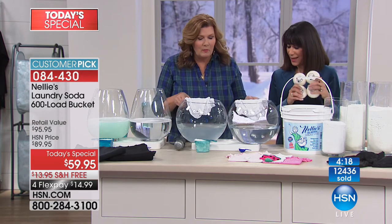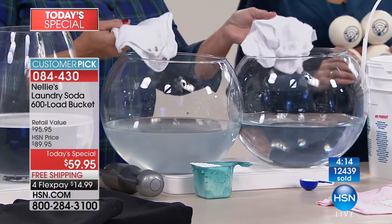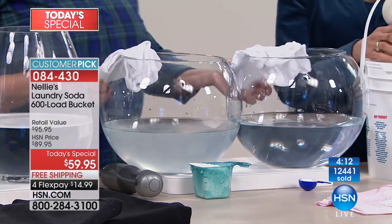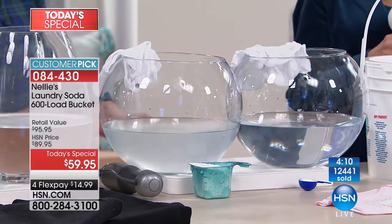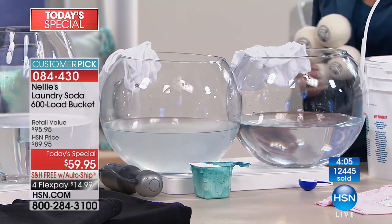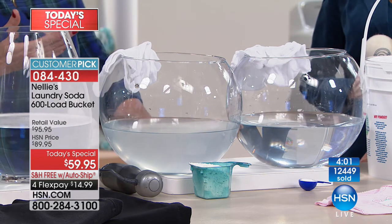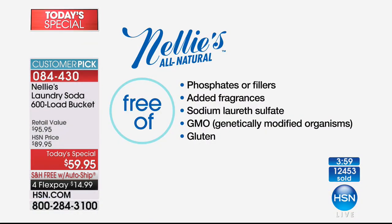Completely rinsing clean. Remember, these are our baby clothes — washed and dried in detergent and in Nelly's, then re-rinsed. Look at the difference in the water. The Nelly's side is crystal clear, the detergent side is murky. What do you want next to your baby's skin? Your baby's skin, your skin. This is so important — look at everything that Nelly's does not have.